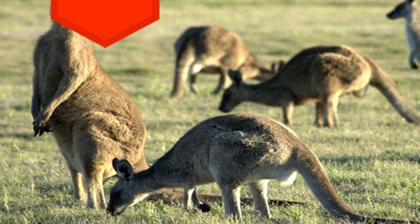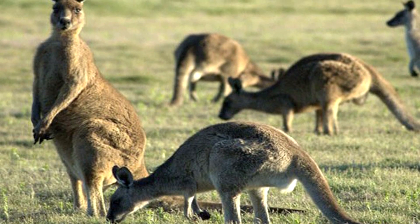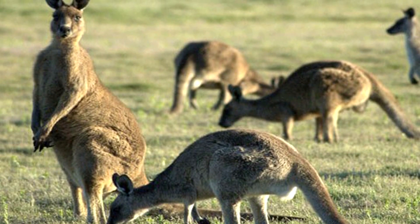7. Kangaroos salivate on themselves to cool down. Hey, when you don't have sweat glands, you have to make do.